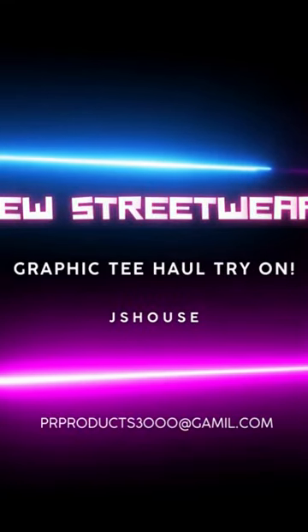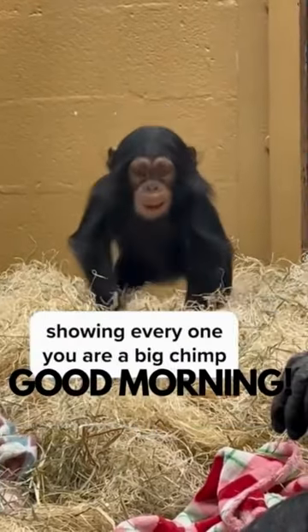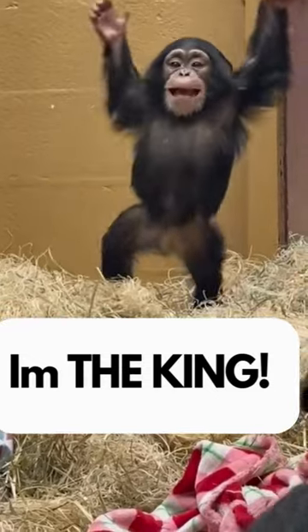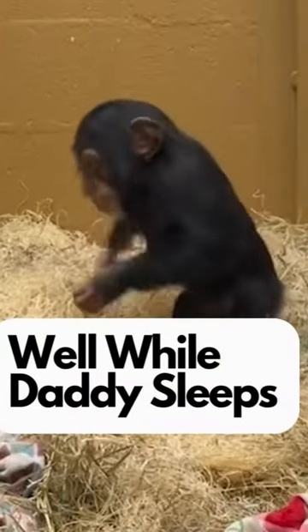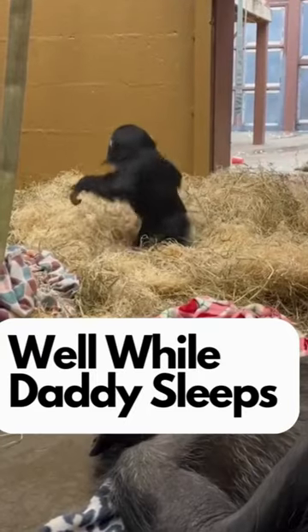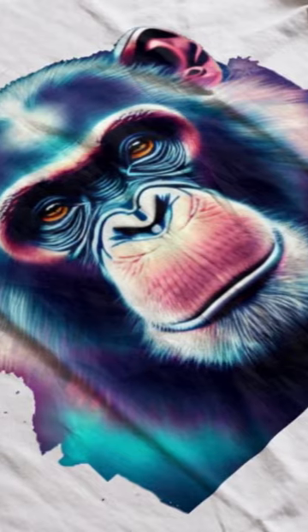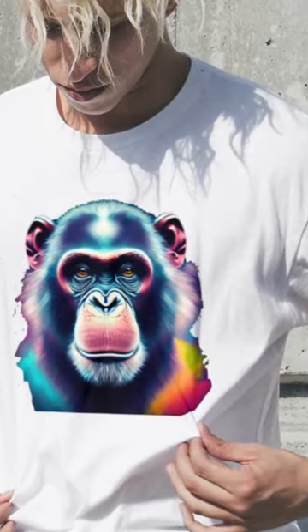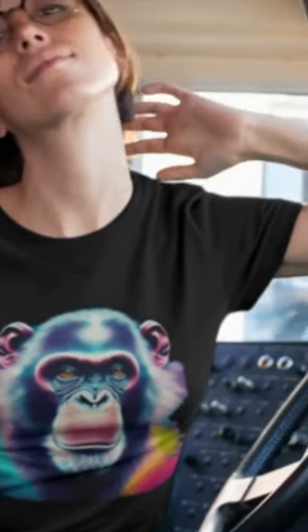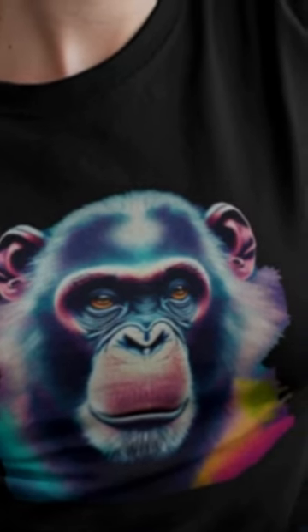Another new arrival for guys and girls. Introducing our vibrant rainbow monkey graphic design — a true masterpiece that brings joy and color to any clothing. This captivating artwork showcases a highly detailed chimp with a various degree of colors, making it a delightful addition to your collection.